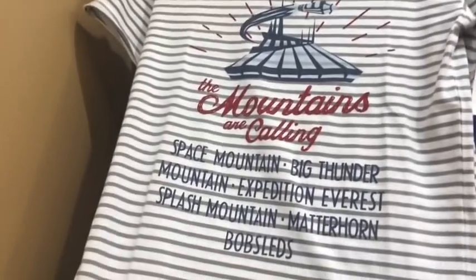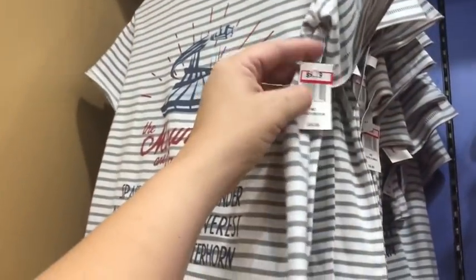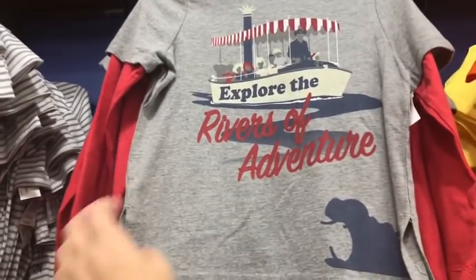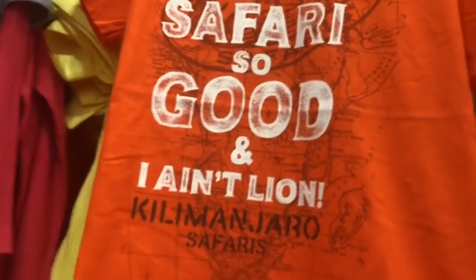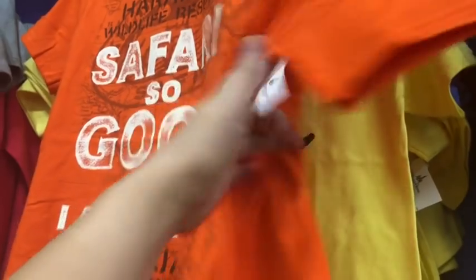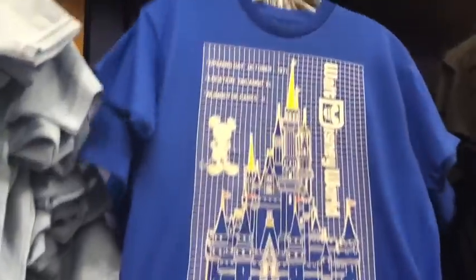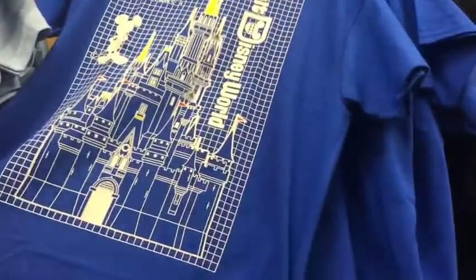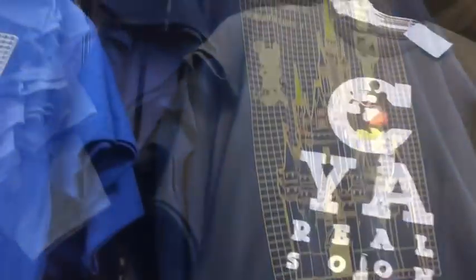We're going to start in the kids section. This is the mountains are calling shirt and they still have a few sizes — mostly the smaller ones — for $9.99. They have the explore the rivers of adventure shirt for $9.99, still some Harambee Wildlife Reserve shirts for $9.99, one of the car shirts for $7.99, vacation mode for $7.99, and the castle blueprint shirt for kids — really popular — for $7.99.